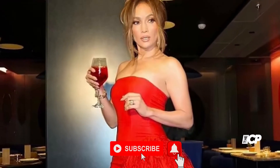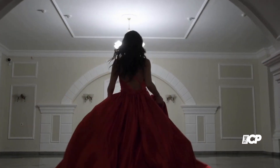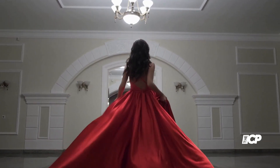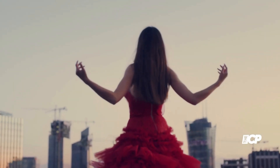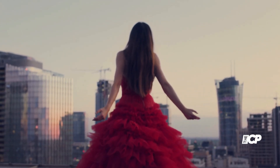Jennifer Lopez shows off her sensational legs in a strapless red dress with feather trim as she promotes her Delola cocktail line. JLo took to Instagram with a series of shots as she donned a strapless red feather trim high-low gown as she promoted her cocktail line.